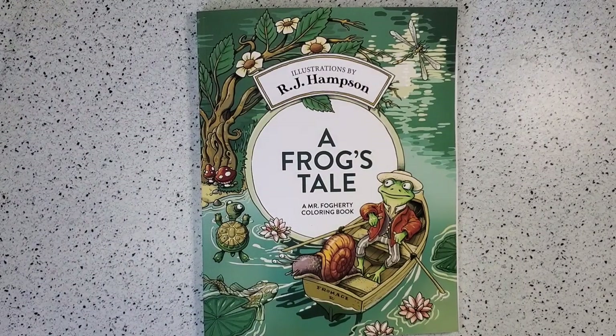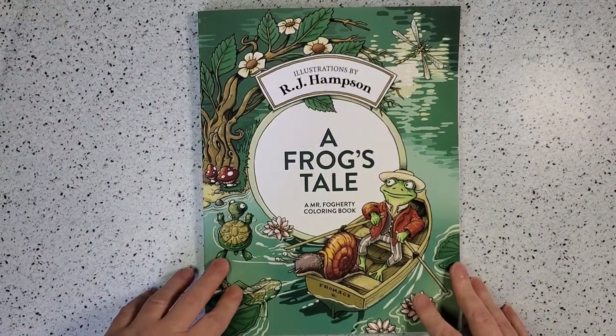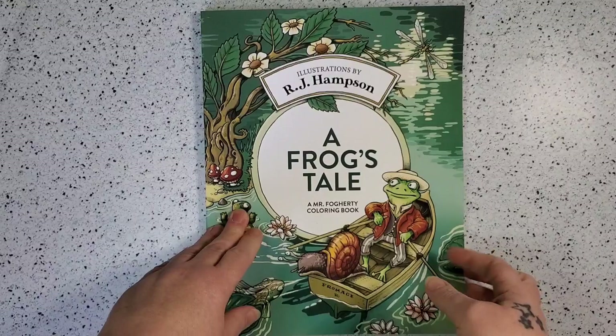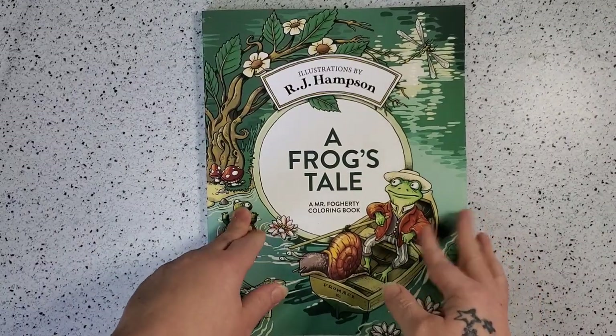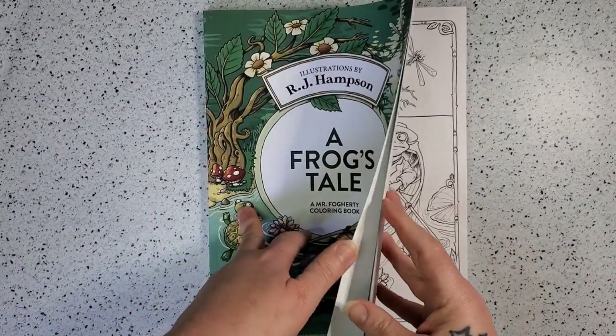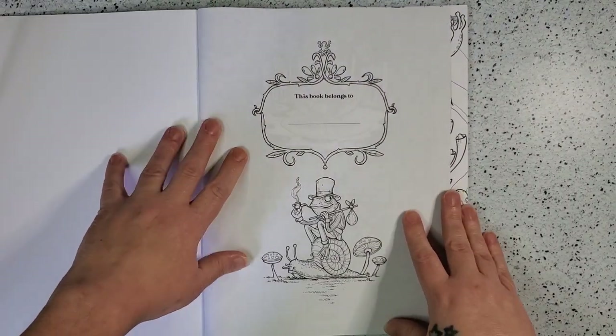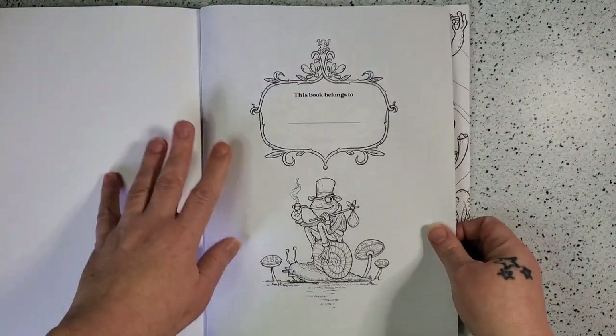Hello all my wonderful friends. I'm here today with a new book by R.J. Hampson called A Frog's Tale. He sent out an email the other night and there was a link to the book in the email, and of course I immediately bought it and it just came. It's still cold from being outside so let's just get into it.